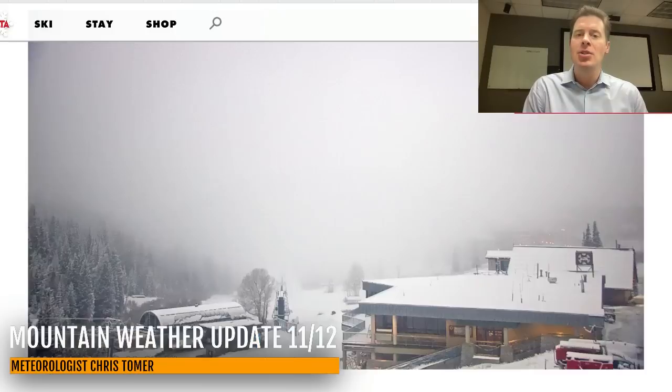Let me take you up to Alta there in Little Cottonwood Canyon, reporting about three or four inches of new snow. You could still get another two or three inches before all is said and done, but it's nice to see some new snow up there in the Wasatch. We'll take a closer look at Alta's forecast in just a second.